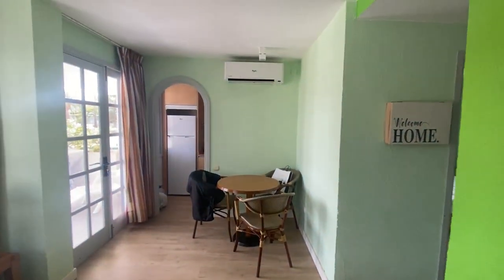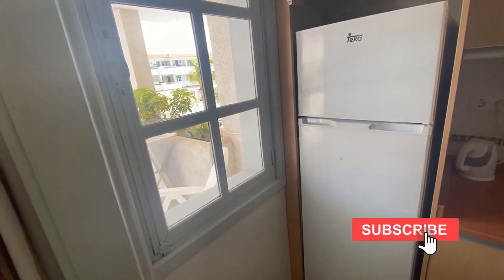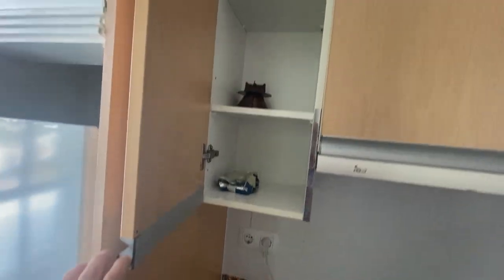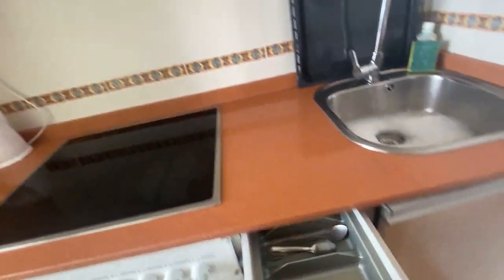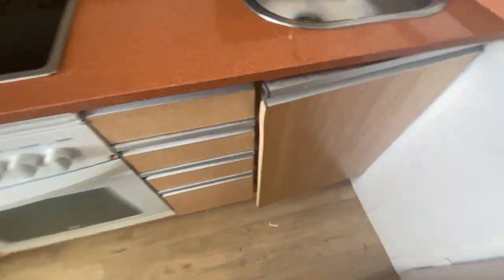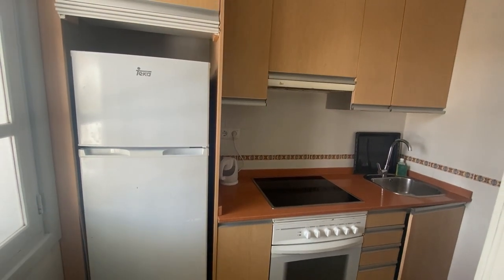There is a 10 euro deposit on the remote control for the aircon. This is the kitchen — it's not a massive kitchen, but it's absolutely perfect for what you need. There's a full working cooker, full hob, a lovely fridge freezer, and little cupboards which have got things like jugs, coffee cups, filters, and so on. Cutlery drawers, a corkscrew, knives. The kitchen is a little bit tatty, but it's clean, it's workable, and it's absolutely spot on for what you need.